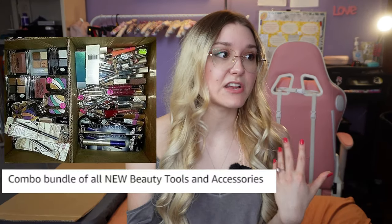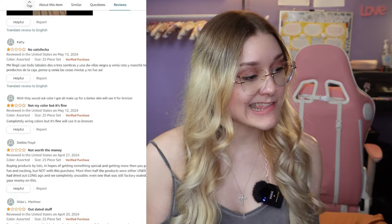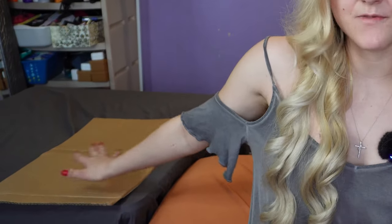What also concerns me is it doesn't say whether it's going to be expired or not. In the picture it shows brand new items, but thinking about those reviews it might not be so pretty. Here's the box — cute packaging. It actually came about four days early but I didn't open it all the way because I wanted it to be a surprise.